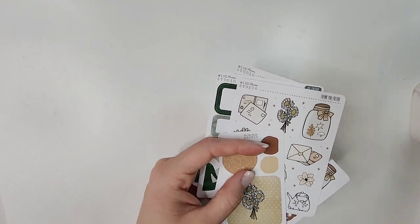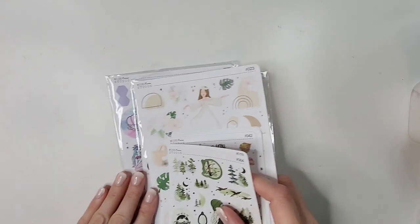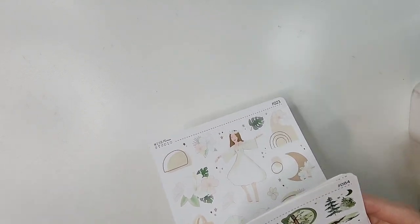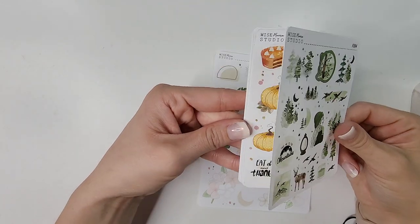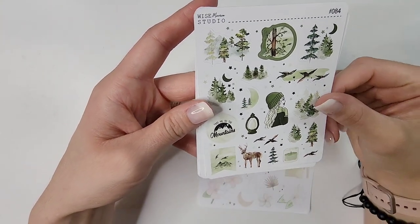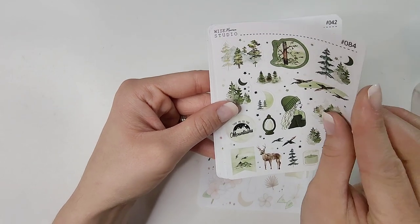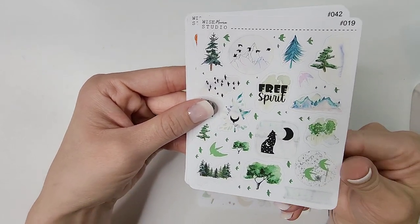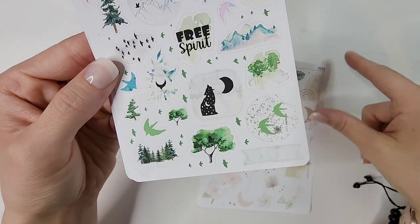I actually placed two orders. Getting into the mini sheets first: I love this camping aesthetic with birds and trees, this girl is such a vibe. Then deco sheet number 84, and deco sheet number 19 which is more outdoorsy vibes — I love this so much.